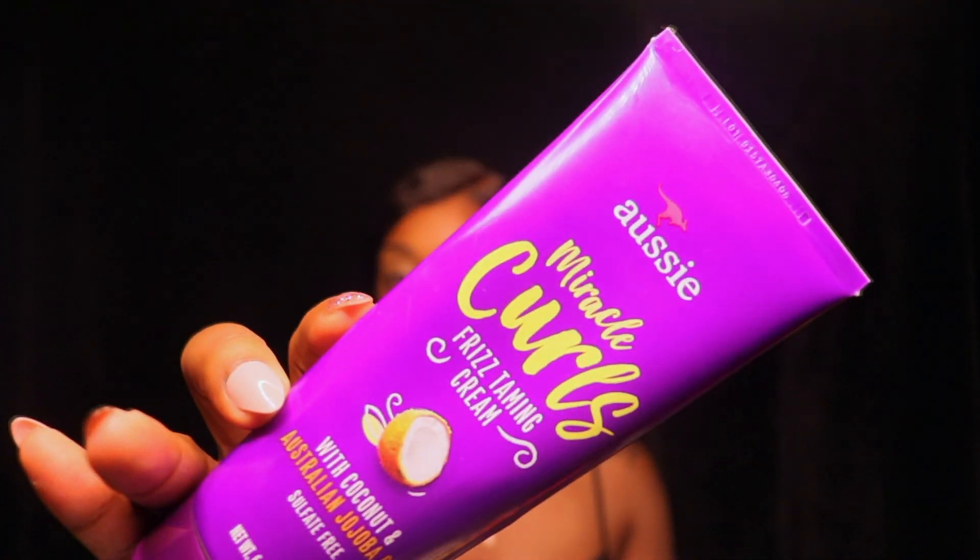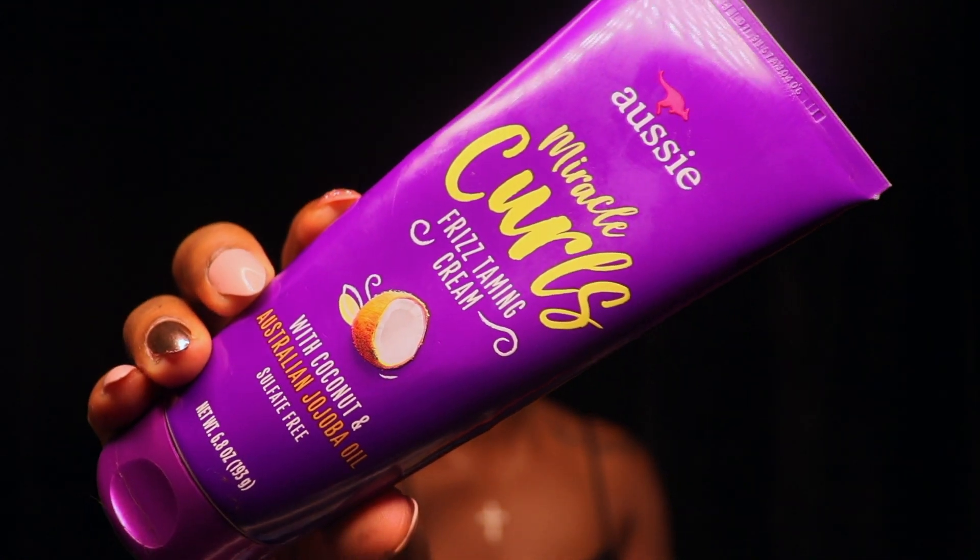For my curly hair girls, this is the Aussie Miracle Curls. I love Aussie — I've used their shampoo, conditioners, and their three-minute miracle leave-in conditioner. I recently purchased this because right now I have a curly texture hair and it actually really works. You can use this on your regular hair and weaves — I actually use this on both of my daughters' hair.